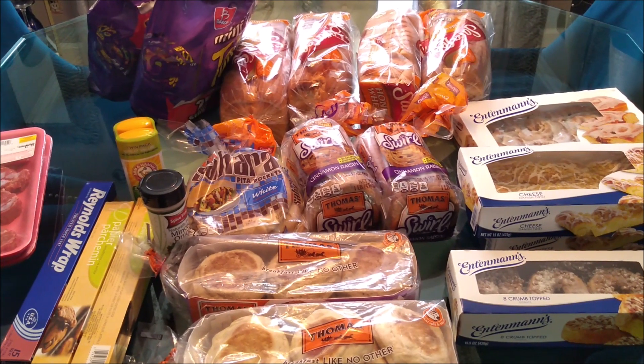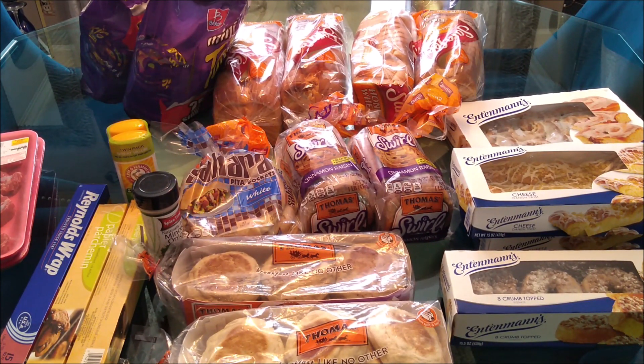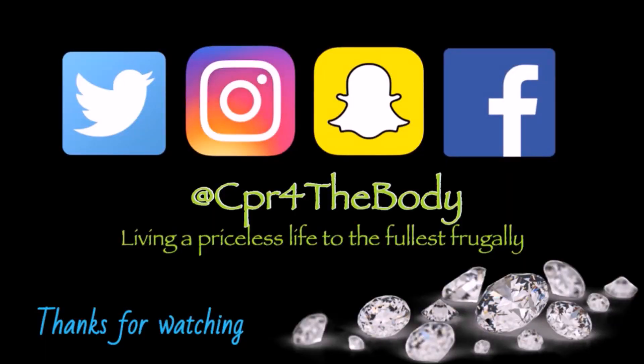I hope you guys enjoyed this video. Make sure you thumbs up, and if you're new to my channel, subscribe and hit those notifications. I'll see you guys in my next video — later gators!